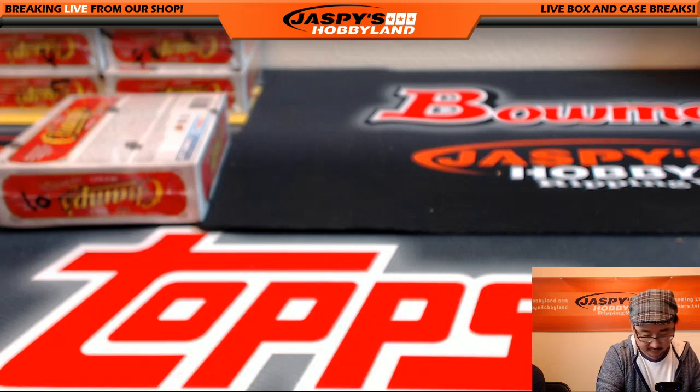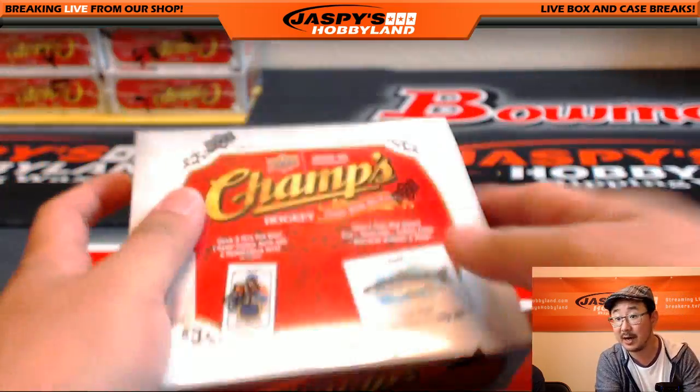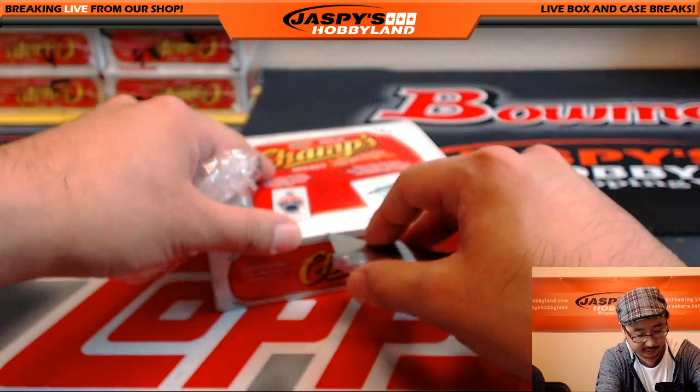So we got the Nicolai Goldobin relic for the Sharks, the Winnipeg hit, Nick Ritchie for the Ducks relic, and the Senators autograph. That was box one — pretty good. We've got another two-box break of this in the store right now at JazzPeaceHobbyland.com.